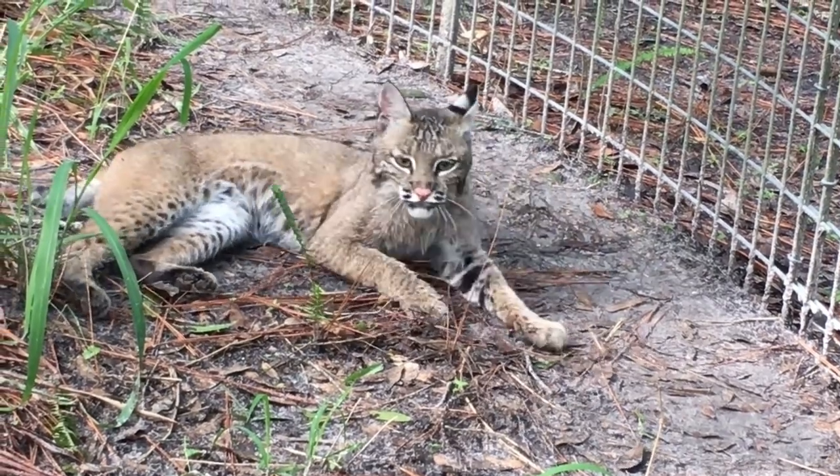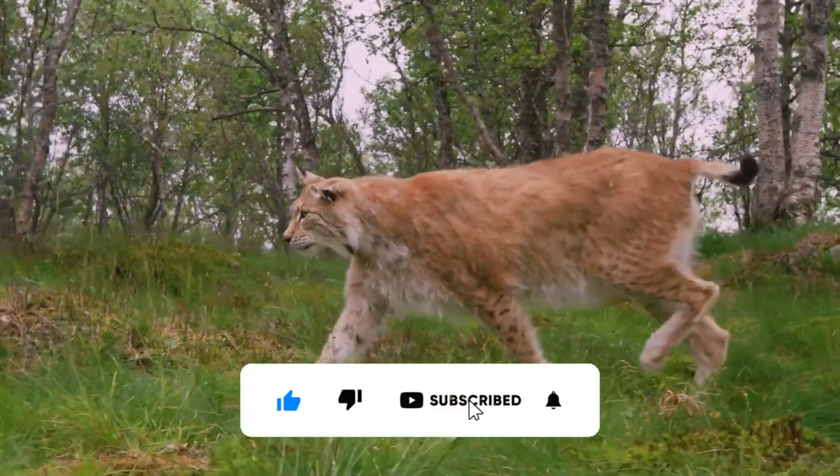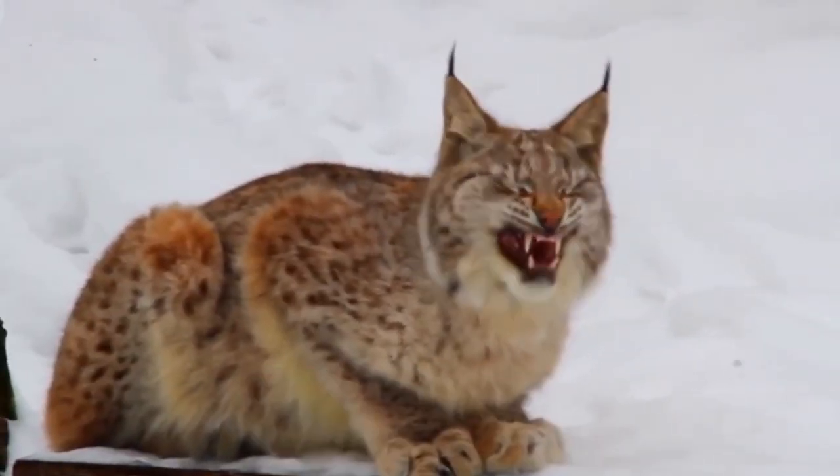That was all for today. I hope you enjoyed the video. Make sure to like and subscribe to our channel. See you in the next video — until then, take care.